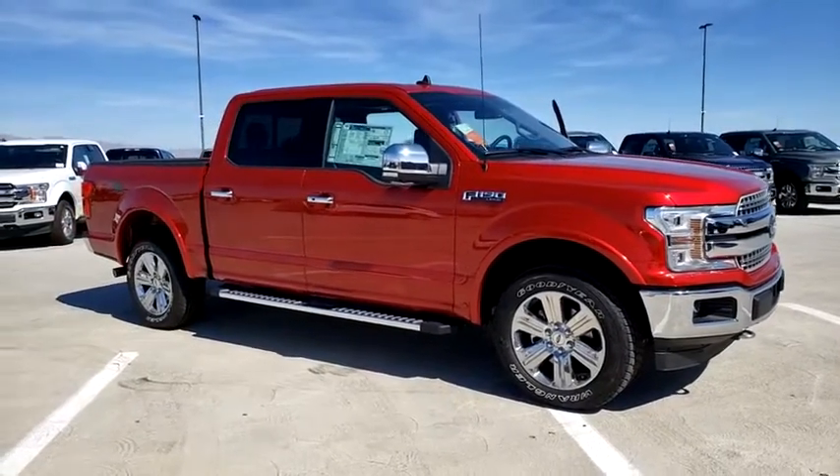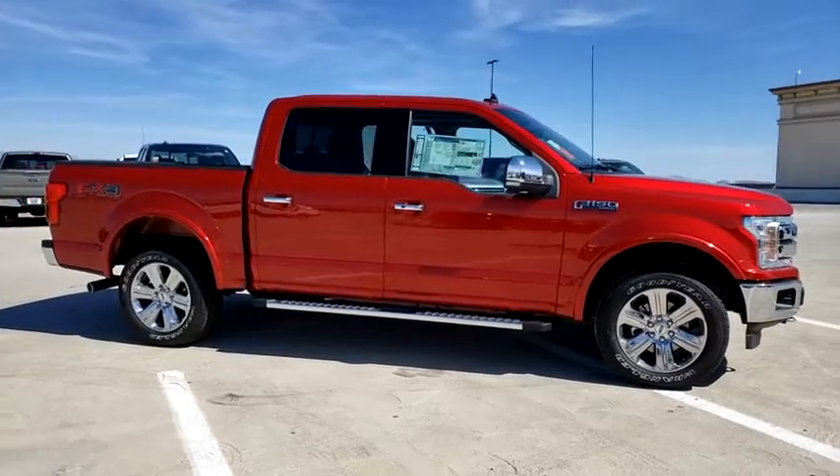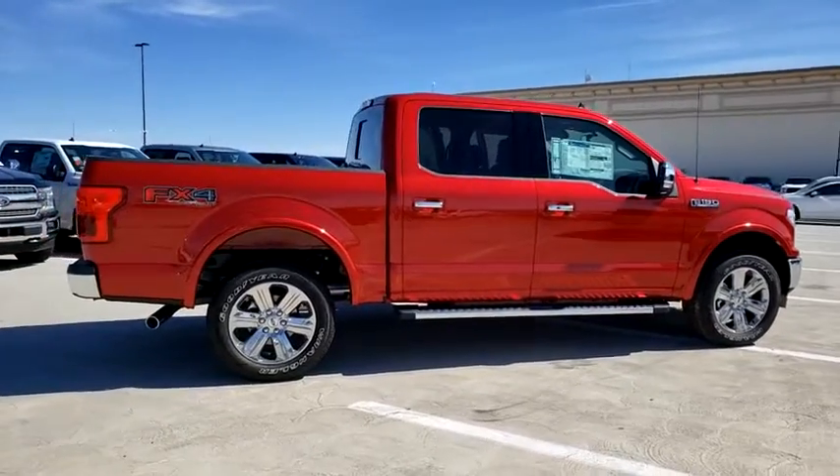Here is a wonderful 2020 Ford F-150. This vehicle still has fewer than 5,000 miles on the clock, so it won't last long. Take a closer look at this full-size F-150.